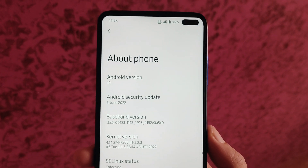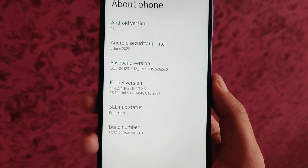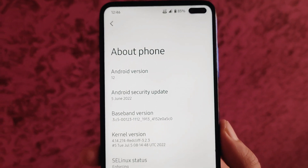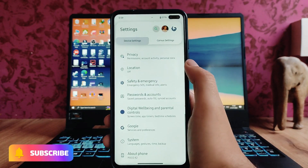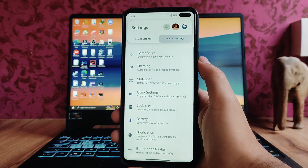Here is Corvus OS based on Android version 12. The security patch level is 5th June 2022, and the kernel is the Redcliff kernel. Overall, the performance on this ROM is just great. This is the settings page and these are all the Corvus OS customizations available.